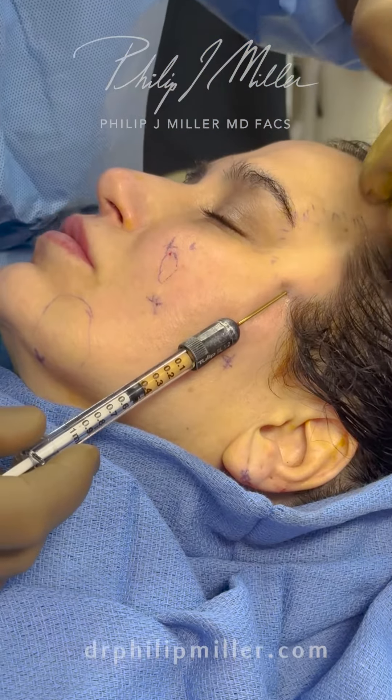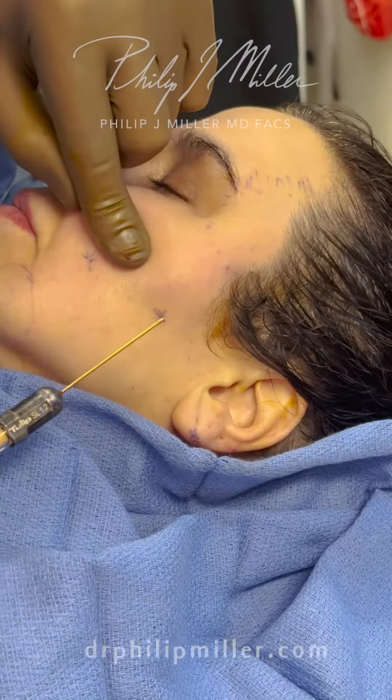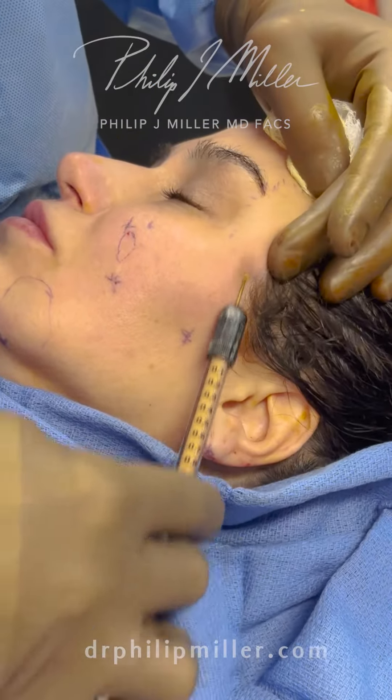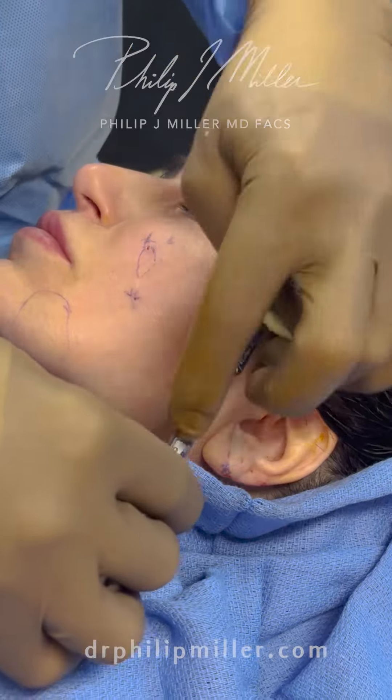The temple is an area that is so underappreciated as a sign of aging, but we're just going to go ahead and make sure it pops right underneath here, and I'm going to be able to add just a little bit more volume of her own fat.